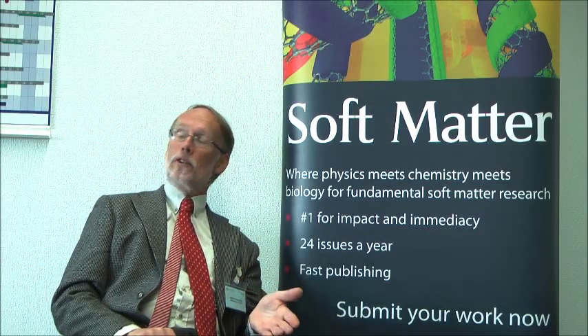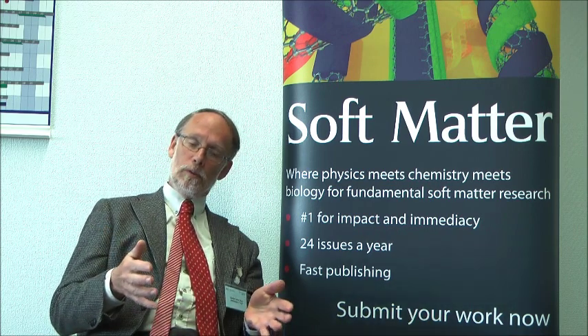My group traditionally was in colloid science — colloids and interfaces. But if you go back in the history of colloid science and read the books by the famous Dutch colloid science school, it actually covers not just particles and their interactions but also polymers, gels, and surfactants. There are two volumes — Colloid Science one and two — covering all these areas. Over the years, colloid science has become more and more focused on particles.